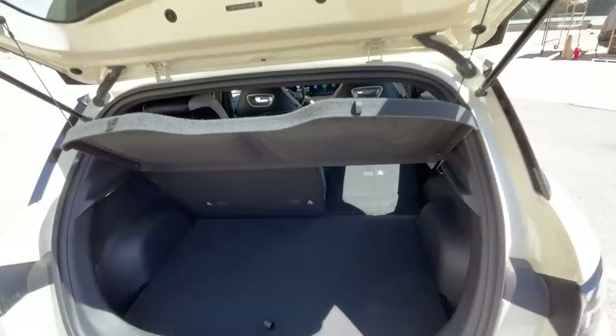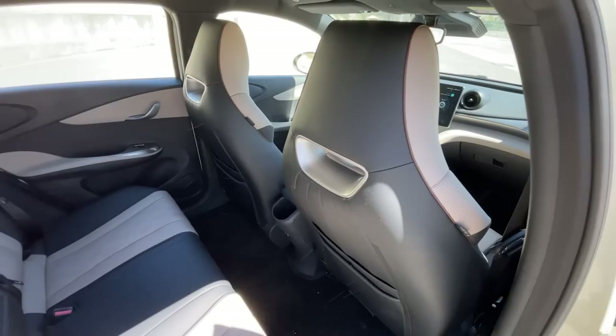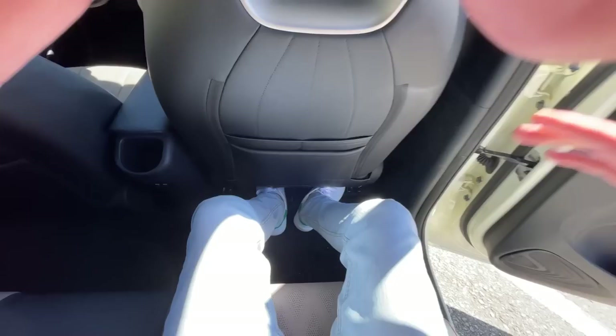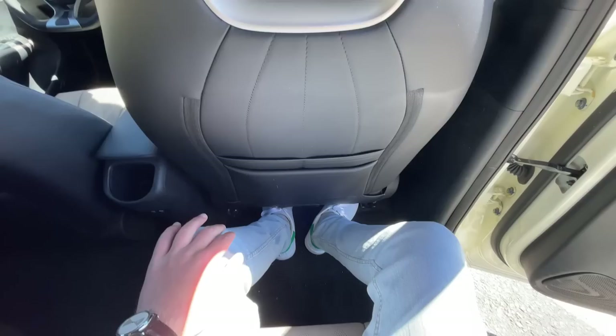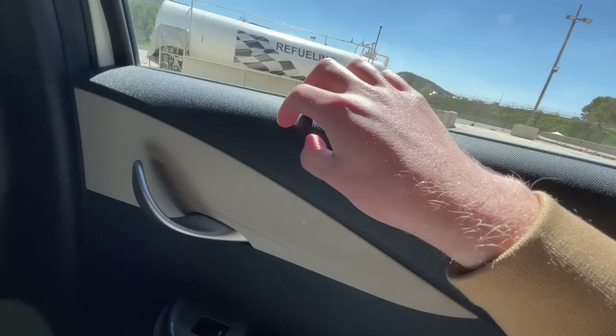Now let's have a quick look at the back seat. You actually get quite a lot of legroom — this is a real Chinese car, and the Chinese really like legroom in the back. I'm 1 meter 80 and I have plenty of space here. You also get three back pockets, and the fit and finish on the doors is nice — soft material on the lower portions with some hard plastics on top.